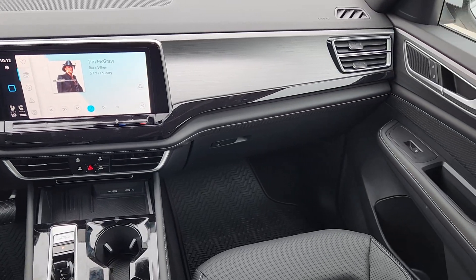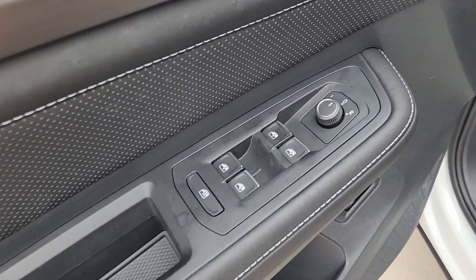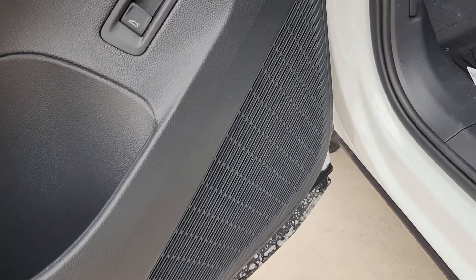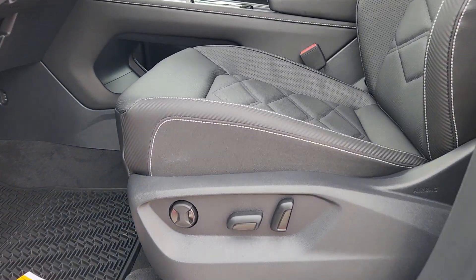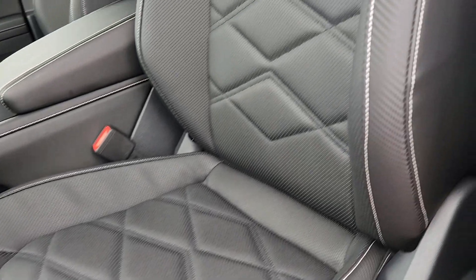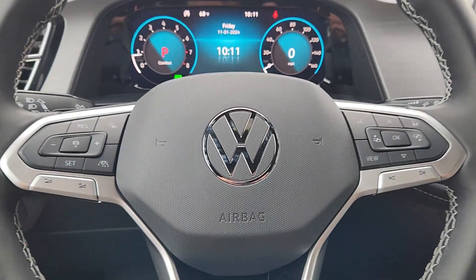Why settle for ordinary when you can have this standout Atlas Cross Sport? Our team will give you an outstanding test drive experience. Stop in today. Your team wants to help.